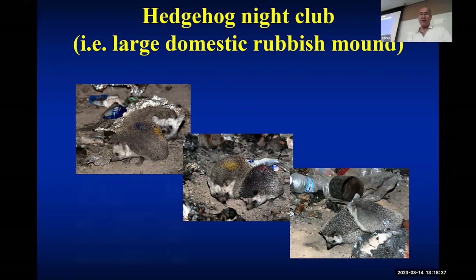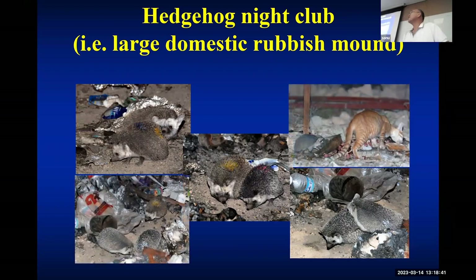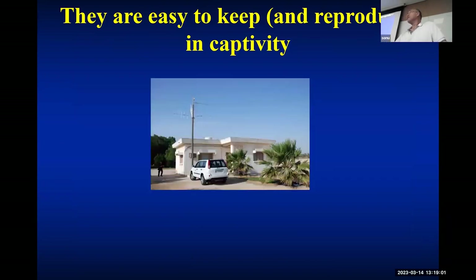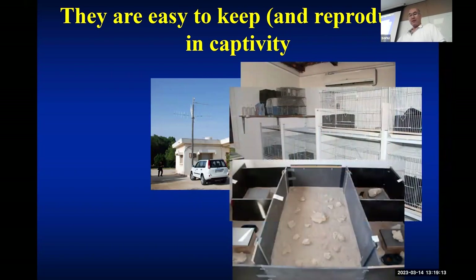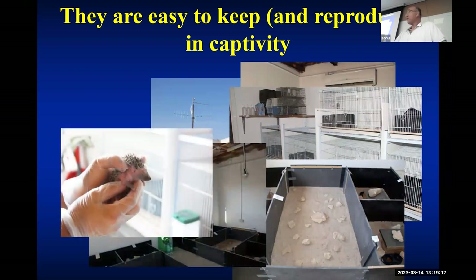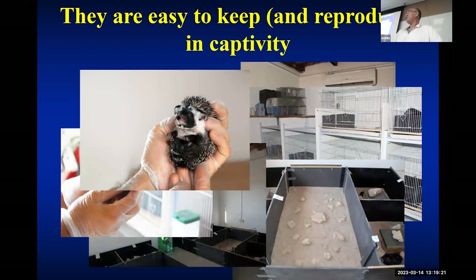This is a kind of rubbish dump, and there you can observe intra- and inter-specific interactions. This is a male, this is a female, and this is another male — a kind of interesting drama you can find at those domestic rubbish mounds. Amazingly, these desert hedgehogs are also very easy to keep and reproduce in captivity, so we set up our own captive colony for behavioral observations. They bred very well and are so cute.